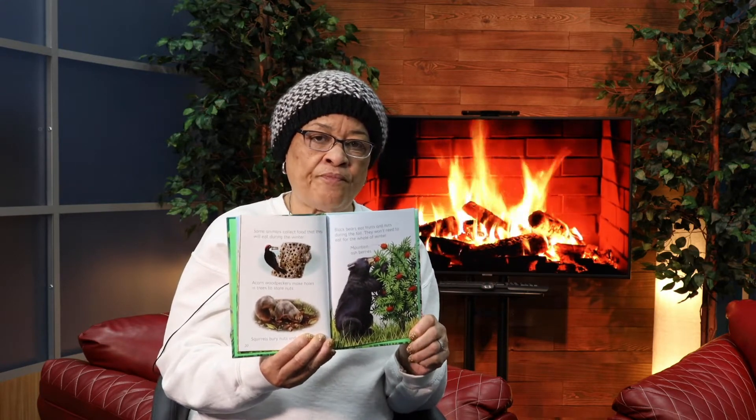Black bears eat fruit and nuts during the fall. They won't need to eat for the whole winter. The weather starts to cool down. The leaves on trees turn red, orange, yellow, and brown. The wind blows. Leaves flutter off the trees and settle on the ground.